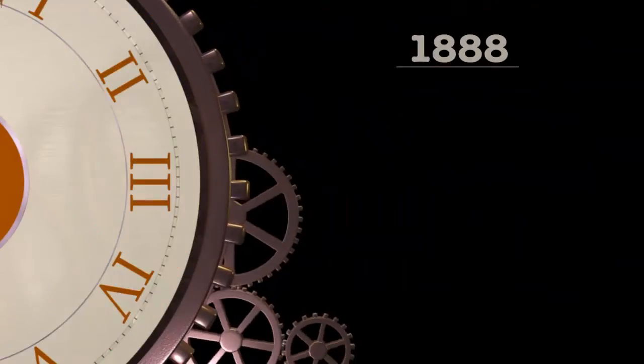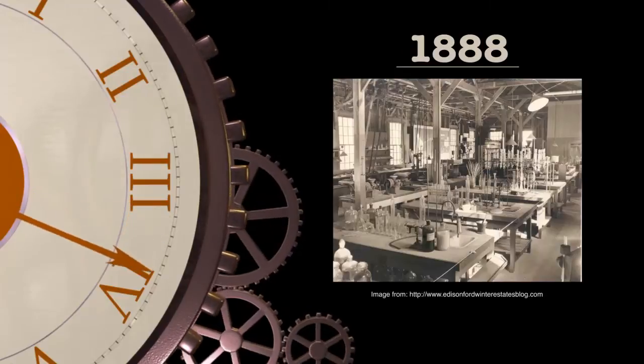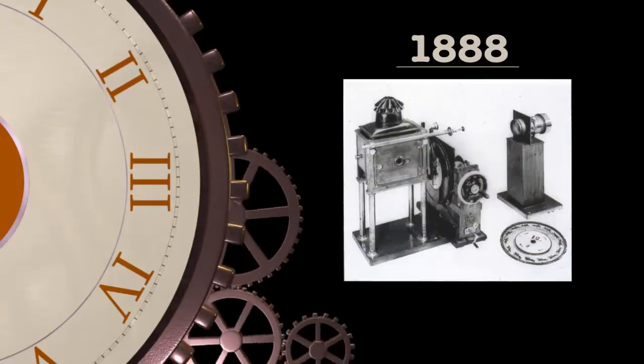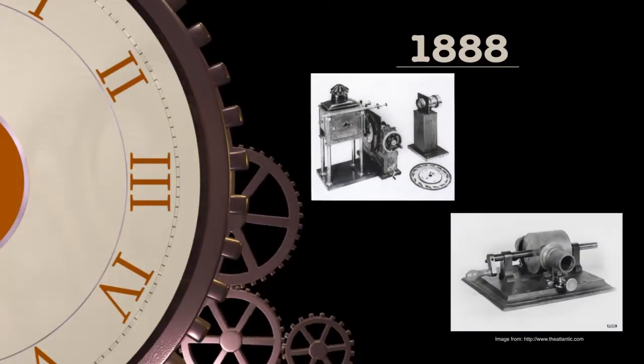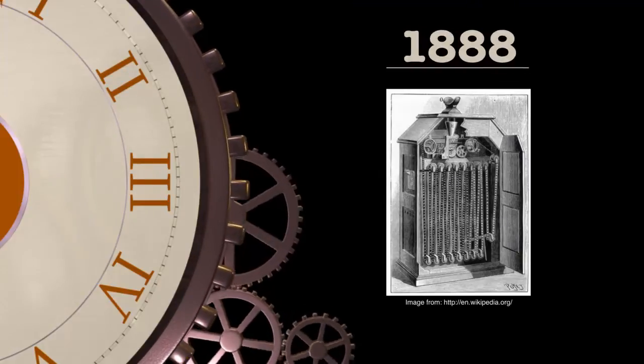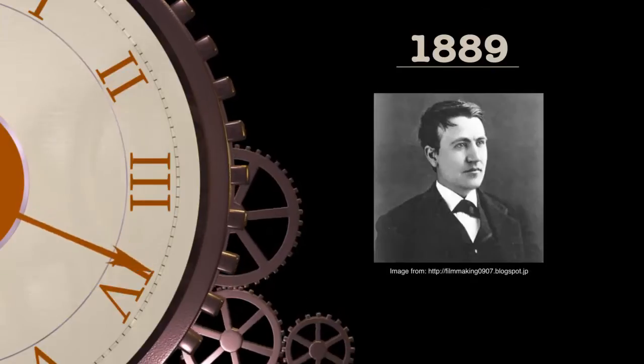Shortly after that, in 1888, Muybridge paid a visit to Thomas Edison's lab with the intention of working on a collaborative project that would combine the video of Muybridge's Zoopraxiscope with Edison's phonograph. This exchange gave Edison the idea for his kinetograph, and in 1889 he commissioned William Dickinson and the kinetograph came into the picture.